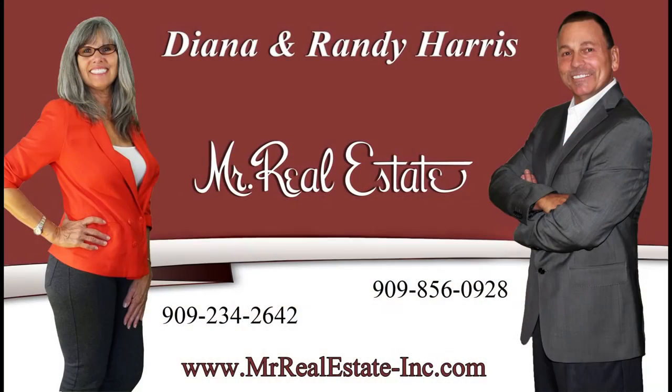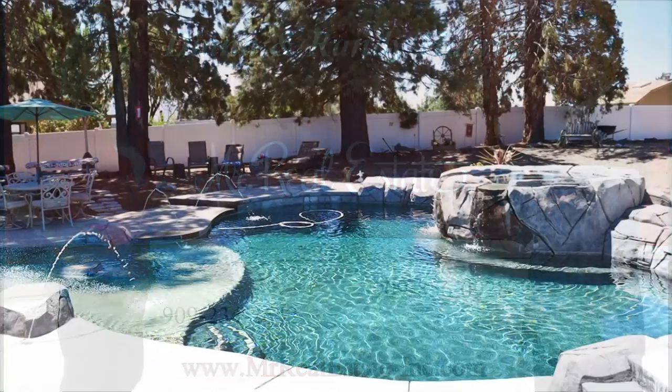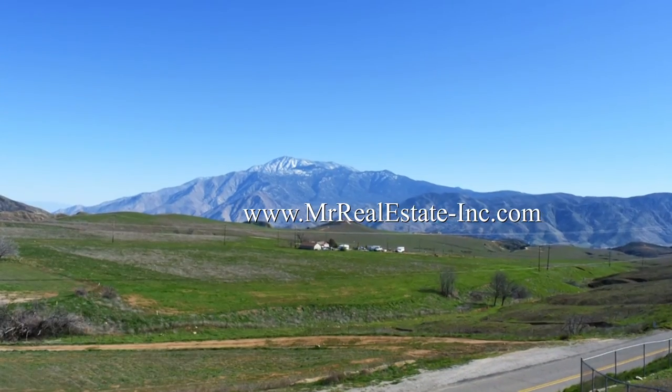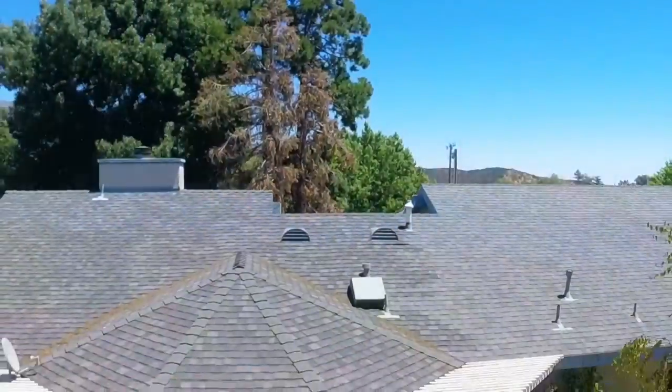To schedule a tour of this home, please contact us today at info@MrRealEstate-Inc.com. Or for more information, please visit our website at www.MrRealEstate-Inc.com. Hope to see you soon. Thank you.